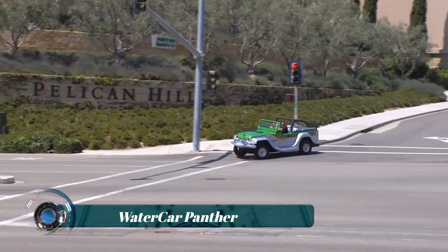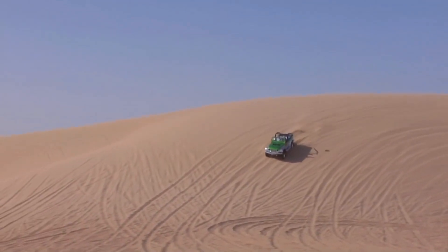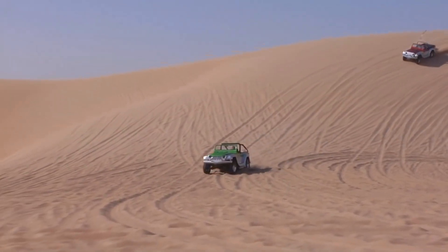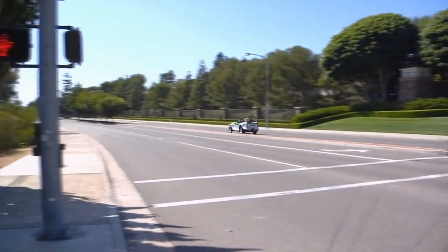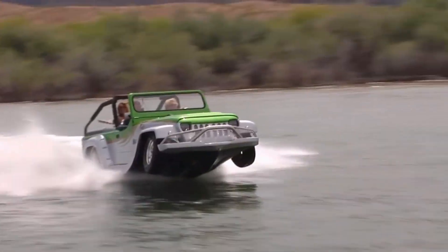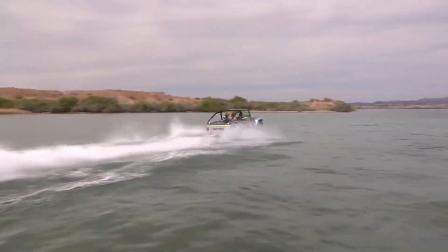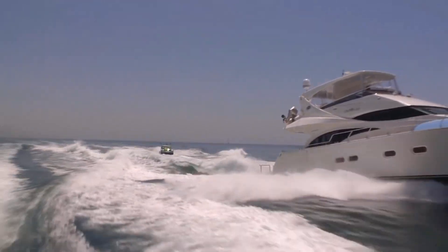The WaterCar Panther is an amphibious vehicle designed and manufactured by WaterCar Incorporated. Essentially a combination of a car and a boat, it seamlessly transitions between land and water environments, designed to provide both on-road and on-water performance, offering an exciting and unique driving experience.